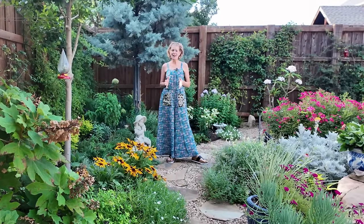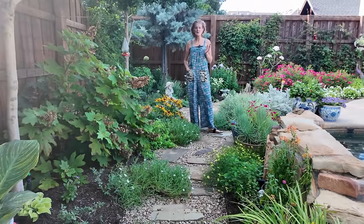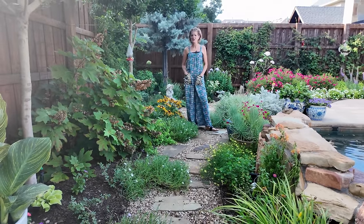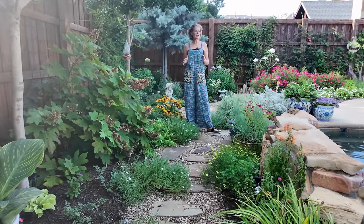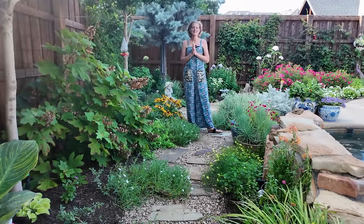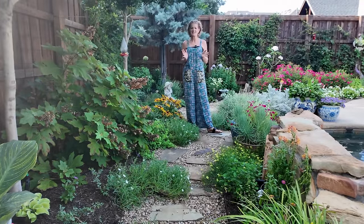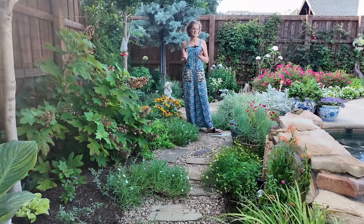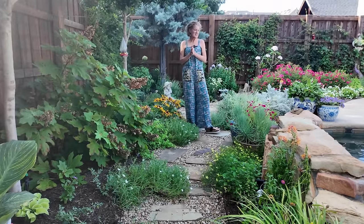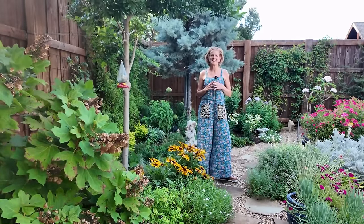Hey there guys, welcome back. My name is Dawn and I garden in Zone 8B. If you're new here, I'm grateful you're here, and if you're returning, thank you for coming back. It is the middle of June and I think a scorching 99 degrees today. So summer is here, the garden is in full bloom and we haven't reached triple digits yet, so it's the perfect time to take you around and show you everything that's still looking great. I had a few new projects this spring, so I'm excited to show you how those are developing. Stay tuned.